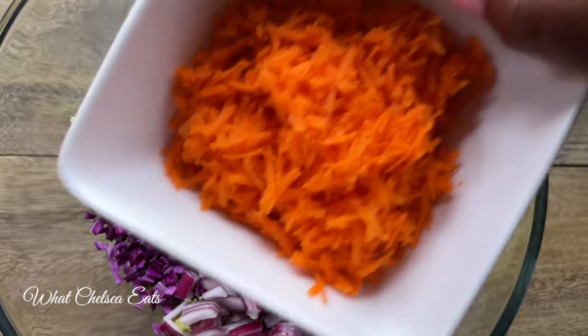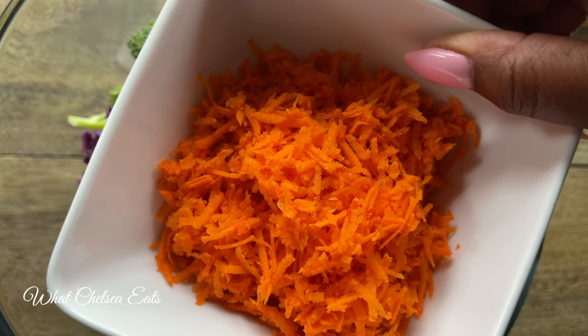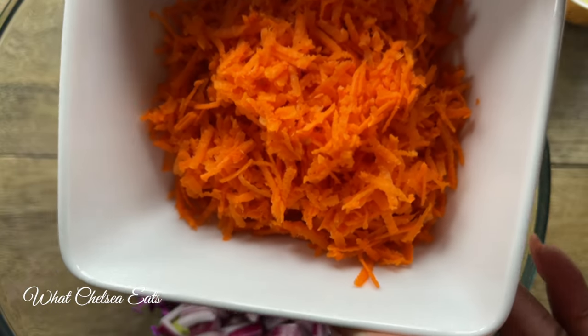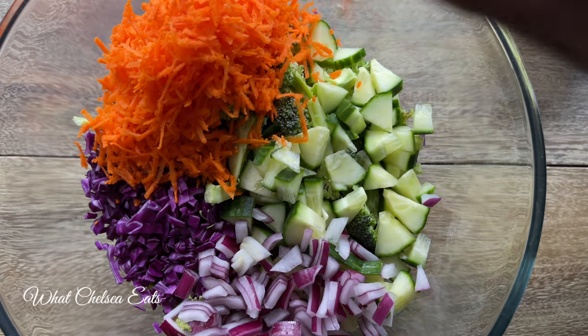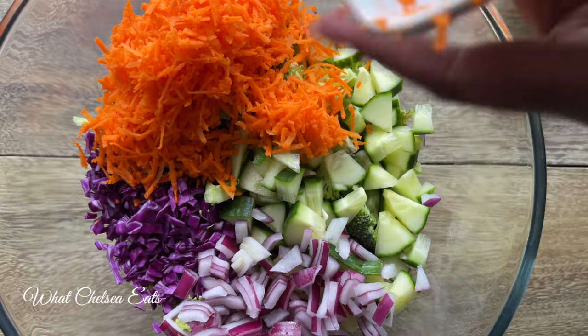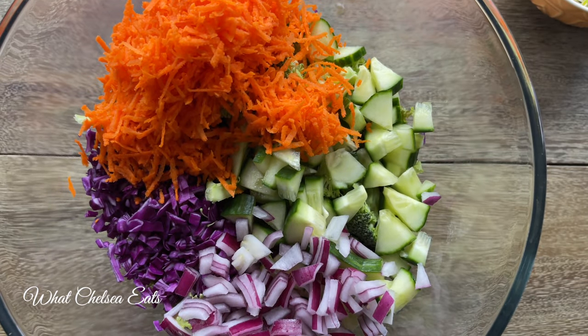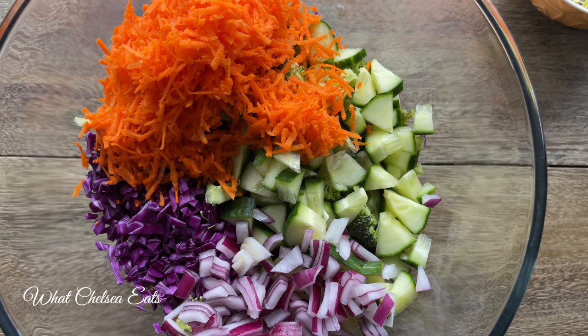Next we're going to add some carrots. One of the things about carrots that people don't know is that the vitamin A in carrots helps to build red blood cells. So if you're somebody who bleeds heavily and you're having struggles with anemia or low iron, carrots are a good source of vitamin A that will help you to build those red blood cells so you can keep up with your iron stores.